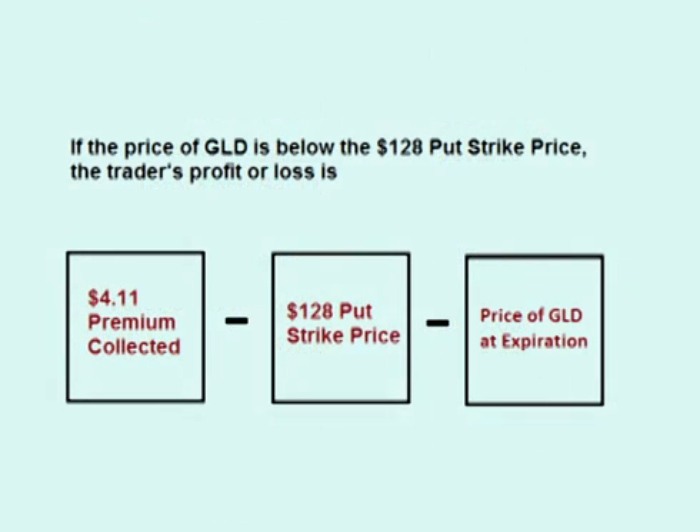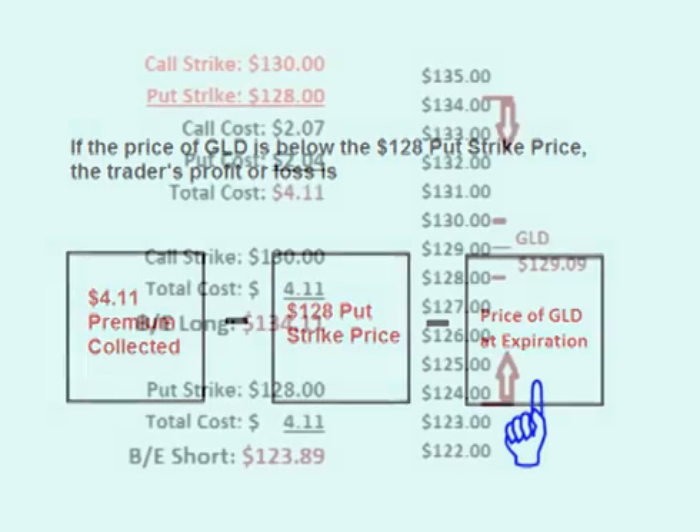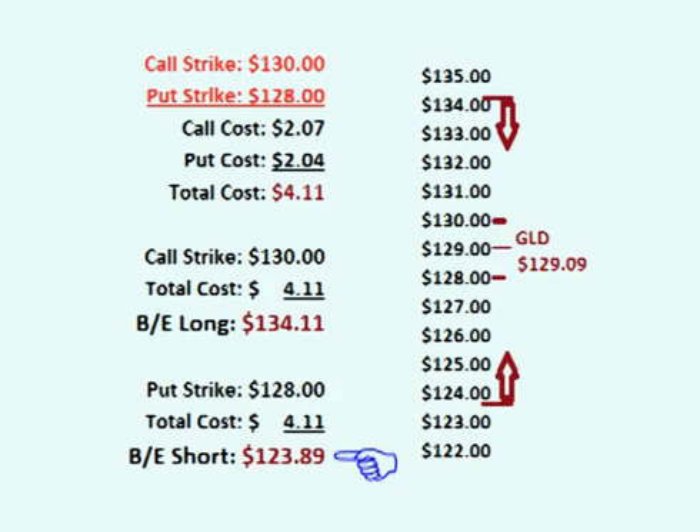If the price of GLD falls below the $128 put strike price, the trader's profit or loss is the $4.11 premium collected up front minus the difference between the $128 strike price and the current price of GLD. The lower breakeven point is $123.89, so if the price of GLD is below $128 but above $123.89, the trader's profit is between $0 and $4.11. If the price of GLD falls below $123.89, the trade loses money.